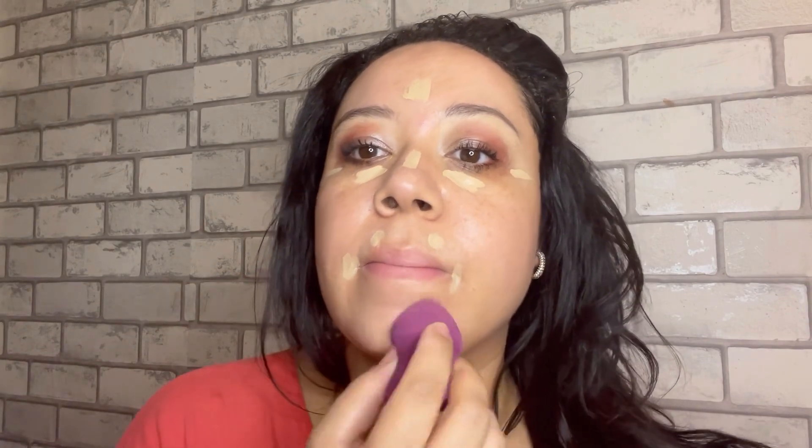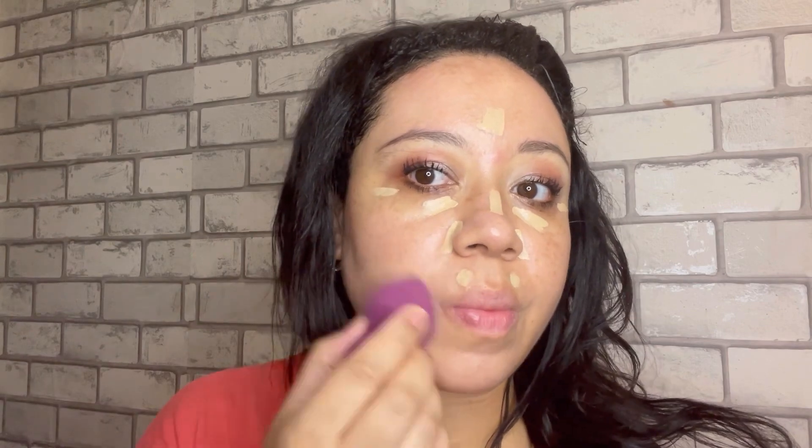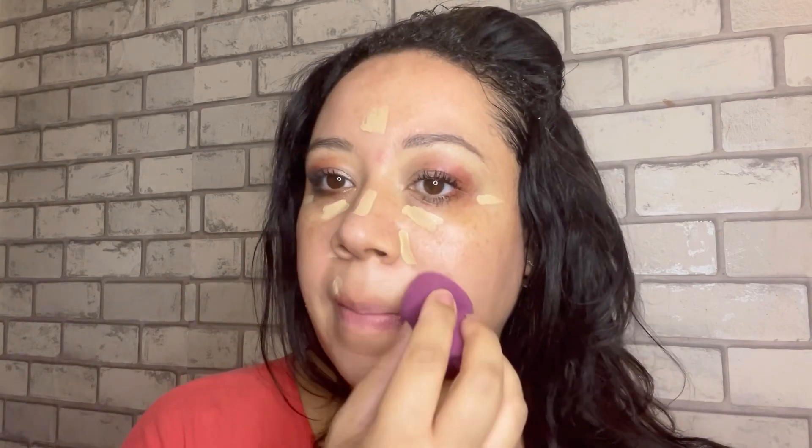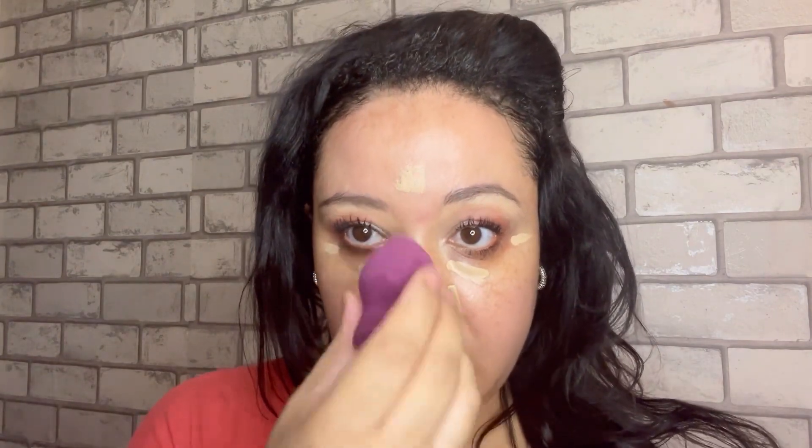I actually found it blurred really, really well — that's why I really like this concealer. It's a flexible formula and it gives full coverage. The concealer is powered by their No7 Lift and Luminate Triple Action technology, which includes Matrixyl 3000+, which is actually collagen.